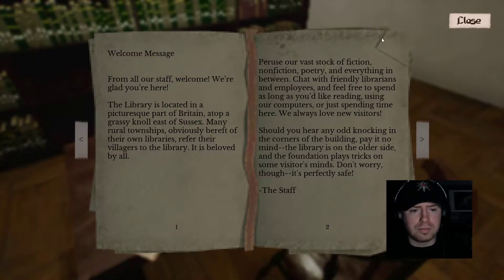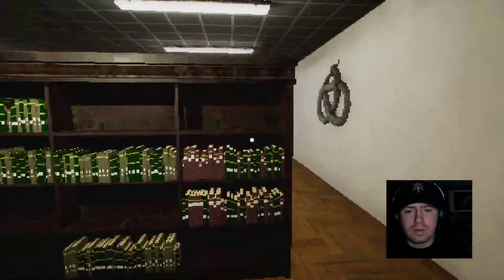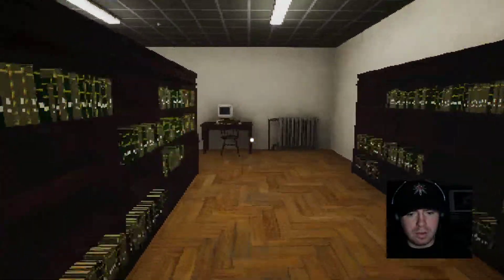I am not in New York. 'From all our staff, welcome. The library is located in the picturesque part of Britain, atop a grassy knoll east of Sussex. Many rural townships are bereft of their own libraries — we refer the villagers here. It is beloved by all. Peruse our vast stock of fiction, non-fiction, poetry, and everything in between. Do you hear any odd knockings in the corner of the building? Pay no mind — the library is on the older side and the foundation plays tricks on some visitors' minds. Don't worry, though — it's perfectly safe.' Something tells me it's not perfectly safe.